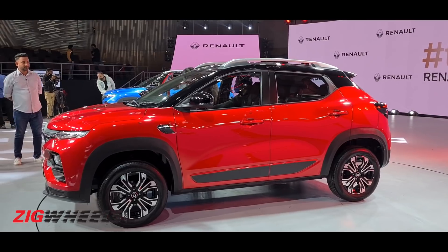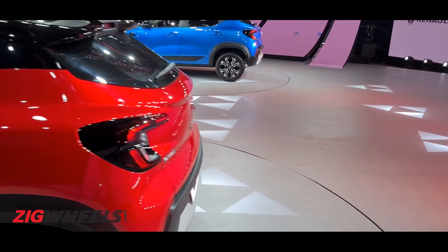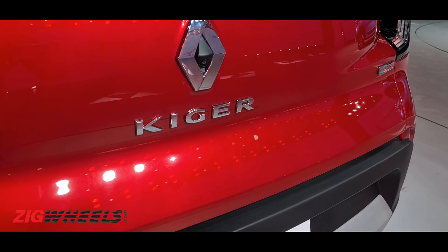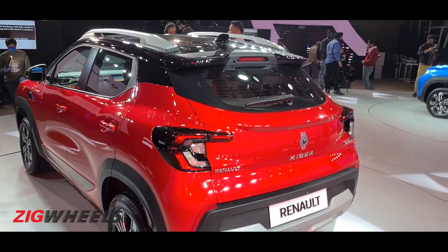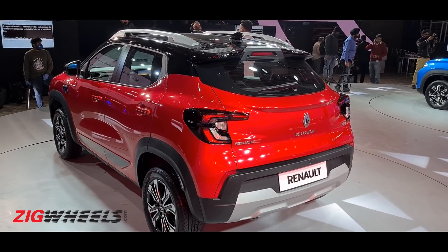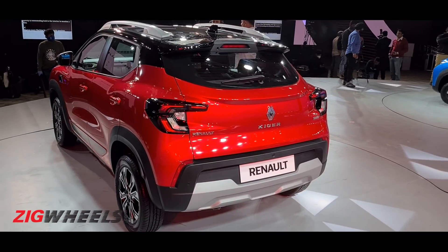Welcome everyone to Zigwheels and welcome to the Renault Kiger. Let's take a second — how do you pronounce it? Is it Kiger? Is it Kigaya? Because it's French? Nope, it's called the Kiger. Basically, say the word Tiger, replace the T with a K and you have this brand new car. And it's poetic because it does need to have the aggression of a predator to make it in a segment that already has so many rivals.